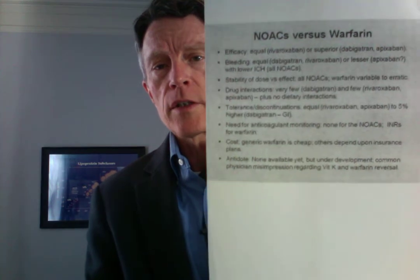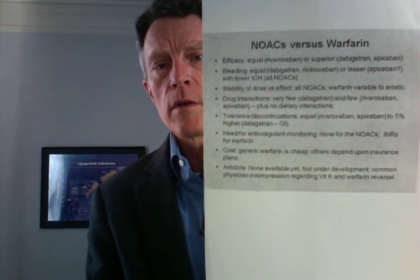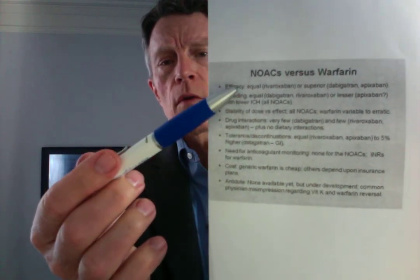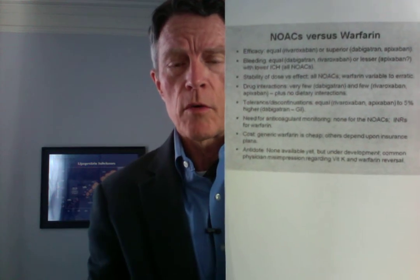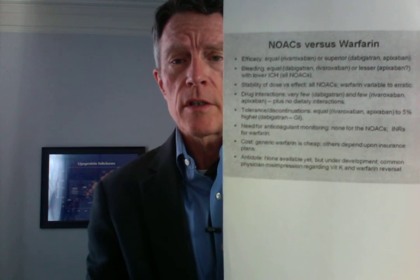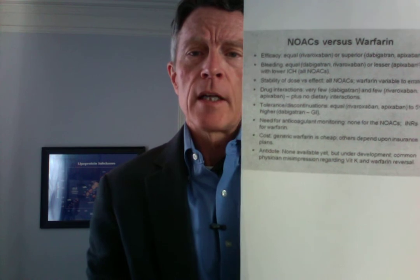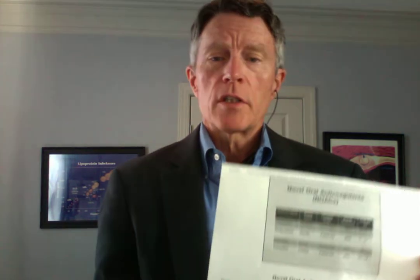They've come up with new types of medications called NOACs — novel oral anticoagulants. They have a lot of advantages over warfarin. Some disadvantages still: they're way more expensive. They don't require some of the routine testing, and they don't have as much interaction with other drugs or foods such as vitamin K. And some of the newer oral anticoagulants — you could argue, and many people would debate — are maybe even safer than aspirin.